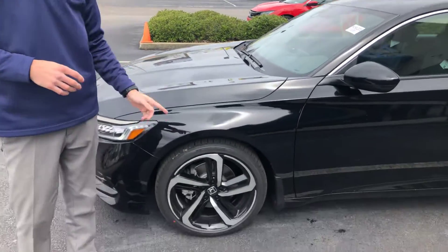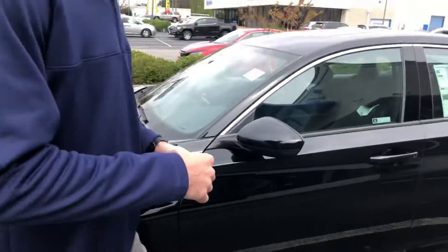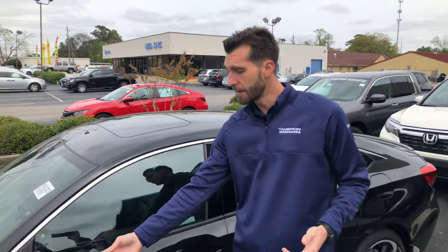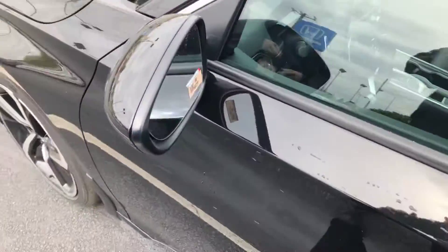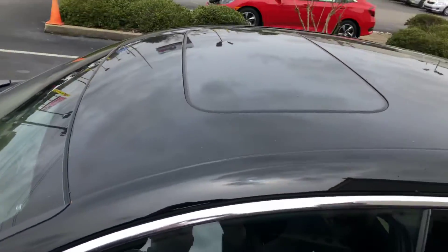You're also going to get your 19-inch aluminum alloy sport rims that come only on the sport models. Now the difference between the 1.5 Sport and the 2.0 Sport: with the 2.0, you're going to get your remote start, your heated seats, your blind spot indicators on the rear view mirrors, your sunroof, and your 10-speed transmission. So that'll be the difference.